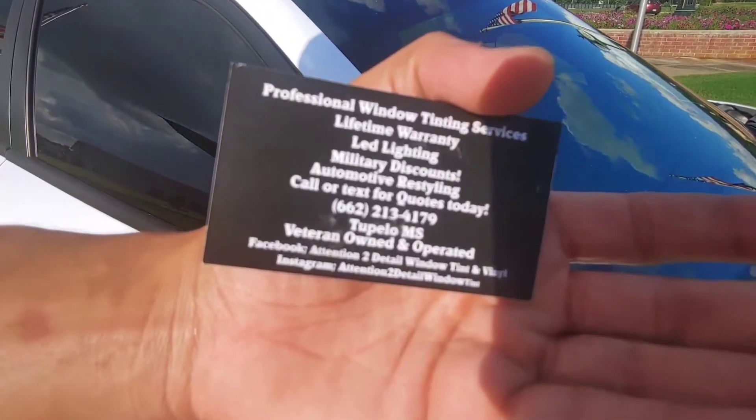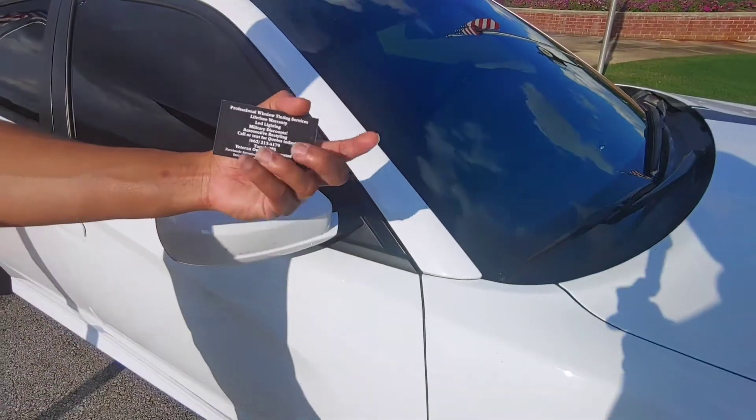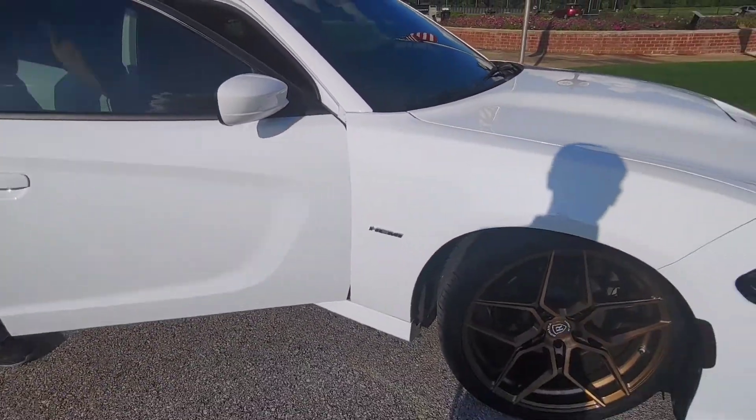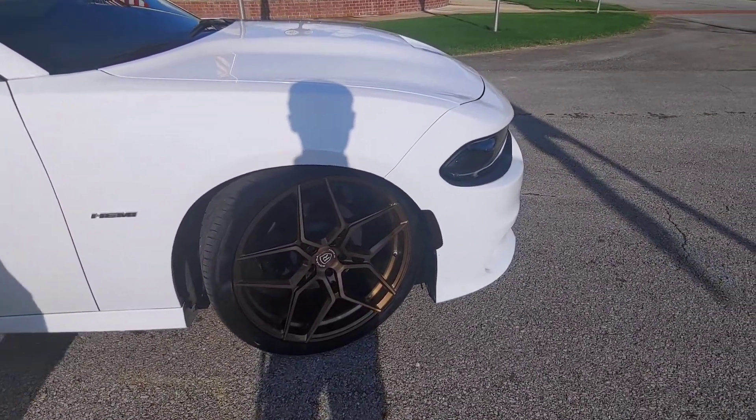Basically, if I want anything, just call this number over here and they'll get you fixed up. They got everything on that model too. So what kind of wheels are these right here? Those are Rohana RFX11s.